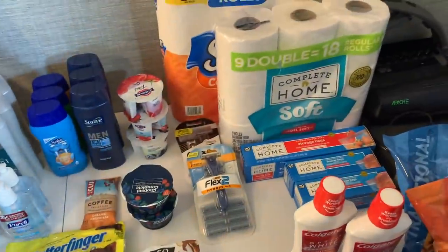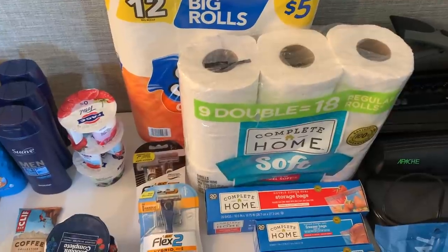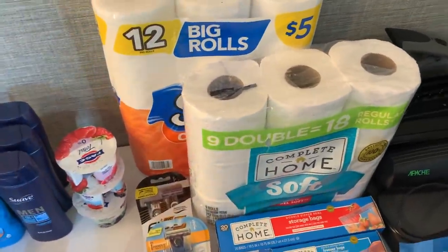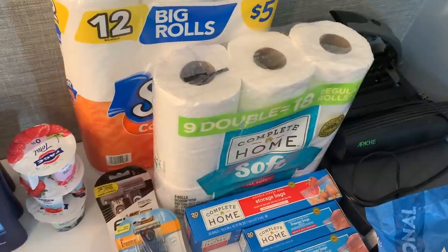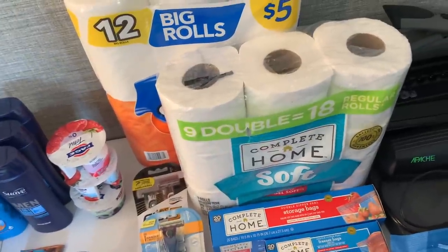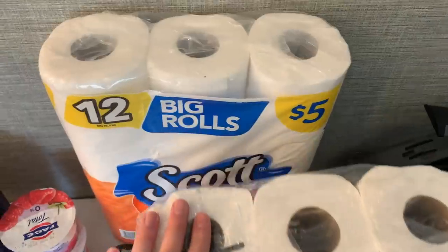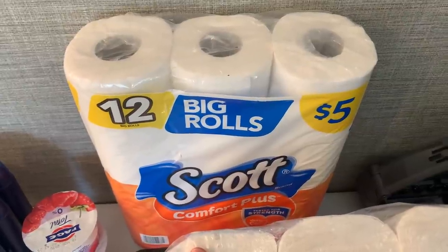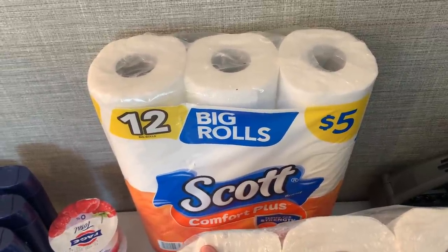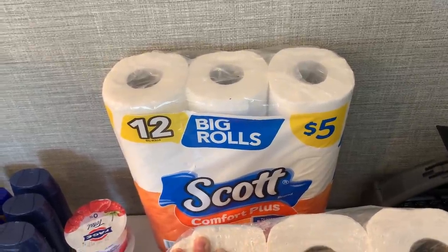Now let's go to drugstore land. I don't usually feature drugstore hauls, but Walgreens had a $5 off a $20 purchase coupon this week — whenever they put those out it gets me thinking about what I can do there. I liked some of their sales, so first I grabbed the Scott Comfort Plus for $5. There's a $1.25 IVC coupon in the little booklet at the front of Walgreens — page eight — bringing this down to $3.75.